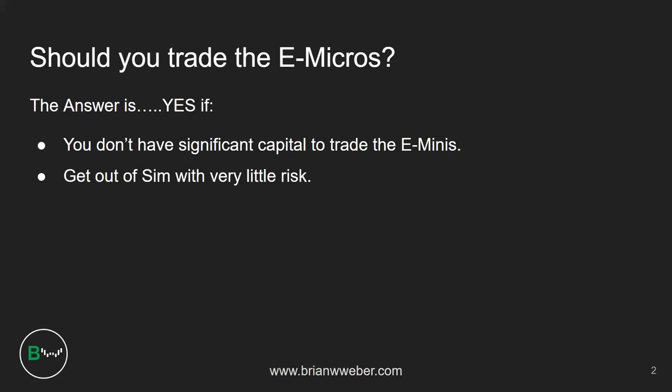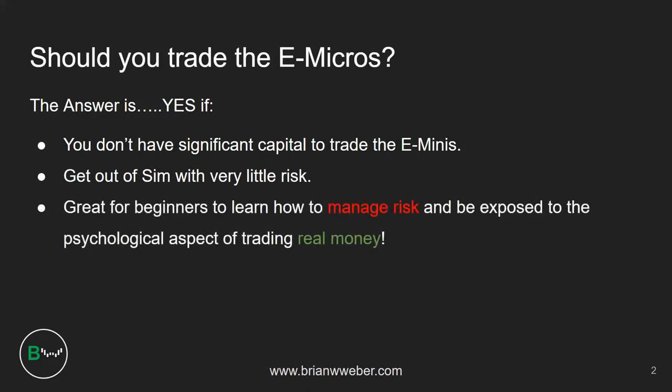Every point on the e-micro S&P 500 futures is five dollars — four ticks equals five dollars — as opposed to fifty dollars on the e-mini. I think the biggest thing for beginner traders is that the e-micros are definitely a better alternative to trading options, because most people who start out trading want to make a lot of money and the first thing they learn is options. They forget you can lose your shirt too. Learning proper risk management and the psychological aspect of trading real money is very important — that's about ninety percent of trading.